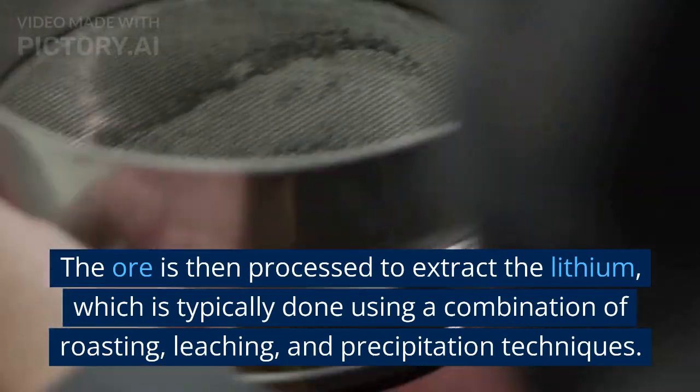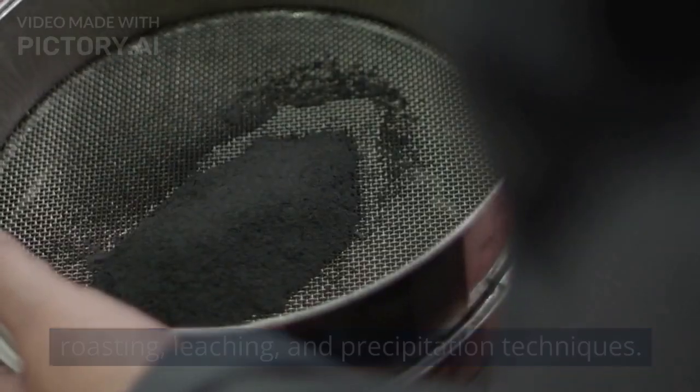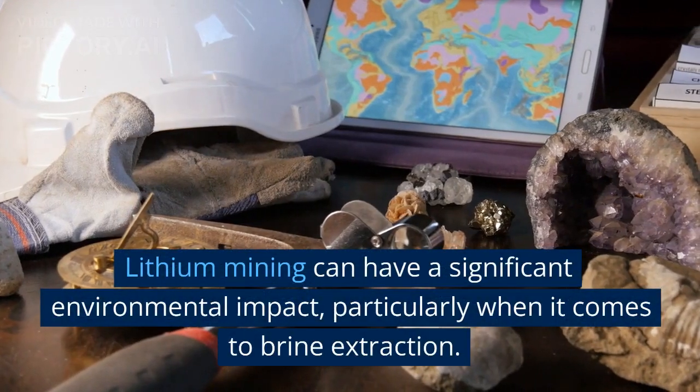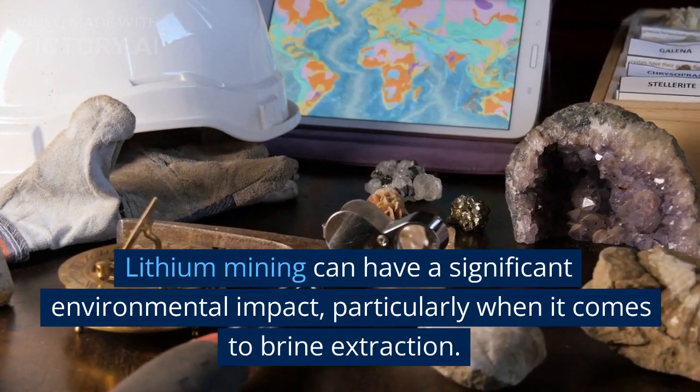Hard rock deposits, on the other hand, are mined from underground mines. The ore is then processed to extract the lithium, which is typically done using a combination of roasting, leaching, and precipitation techniques. Lithium mining can have a significant environmental impact, particularly when it comes to brine extraction.